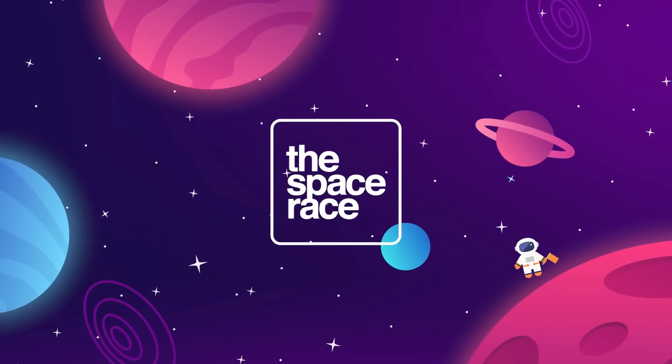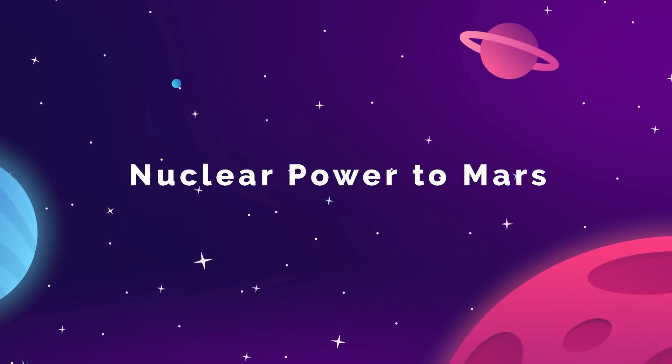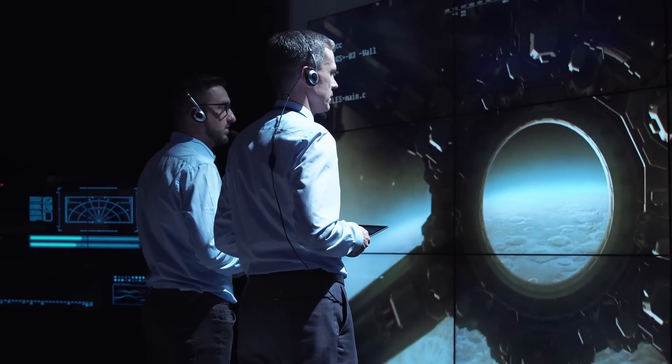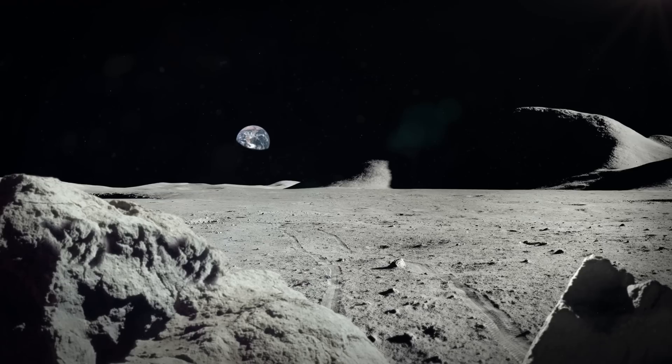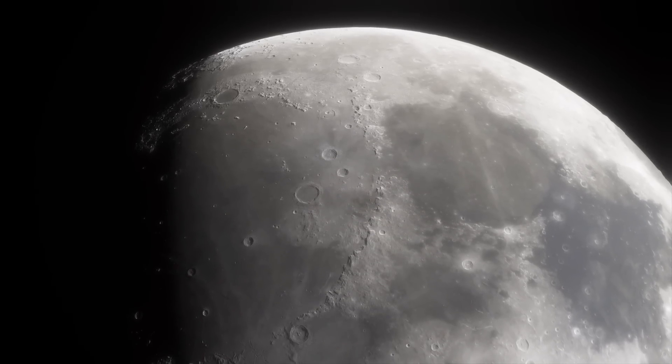This is the Space Race. We can start off with some known knowns here. According to NASA's most recent Artemis update, they are now fully dedicated to establishing a sustained presence on the surface of the moon and in cislunar space over the next decade.